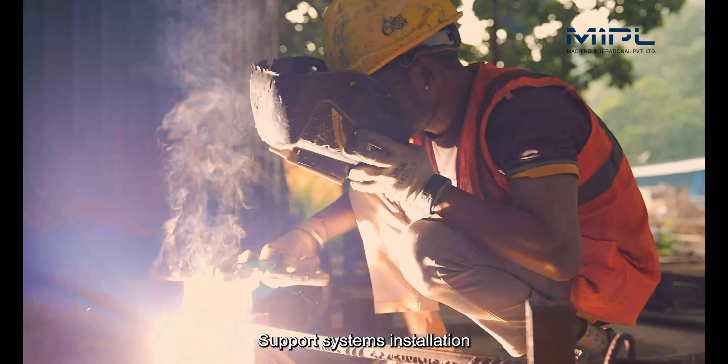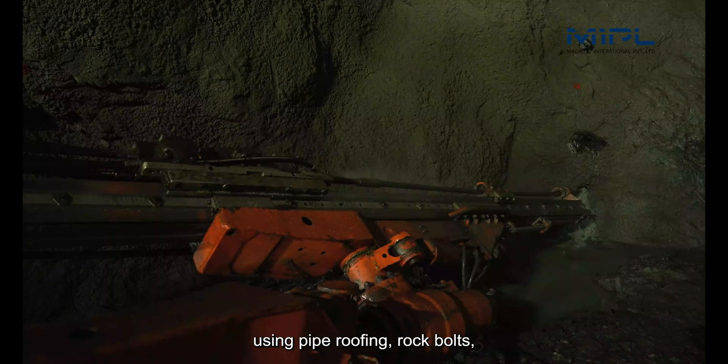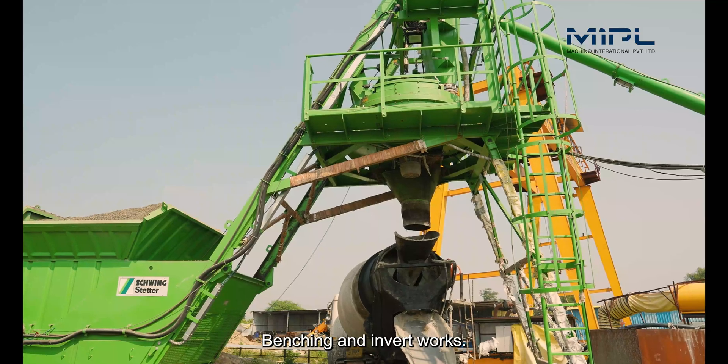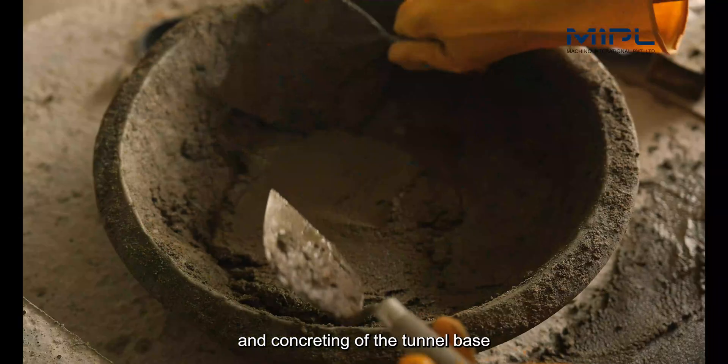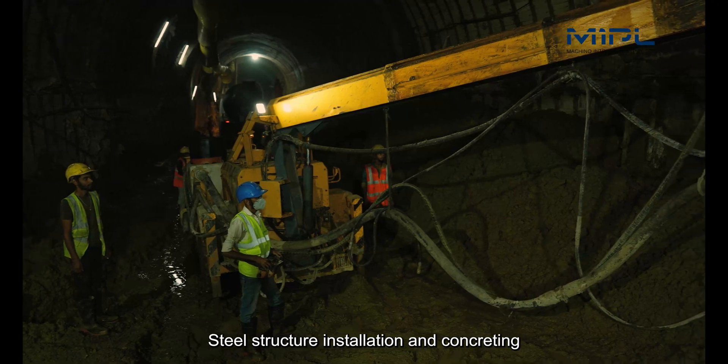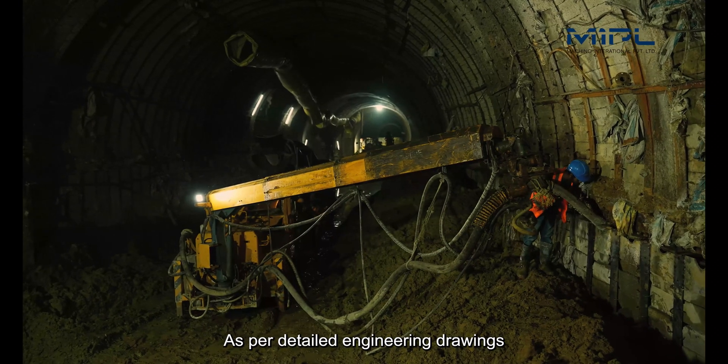Support systems installation uses pipe proofing, rock bolts, ISMB ribs, RCC laggings, and backfilling. Benching and invert works involve excavation and concreting of the tunnel base for added stability. Steel structure installation and concreting are carried out as per detailed engineering drawings.